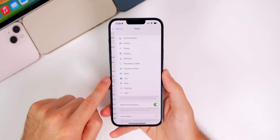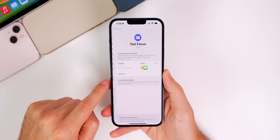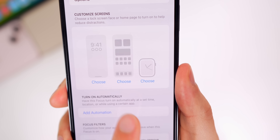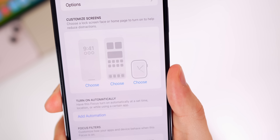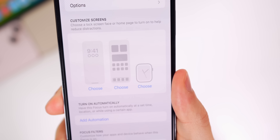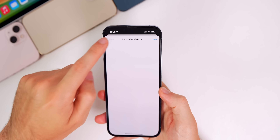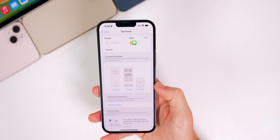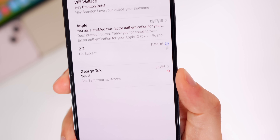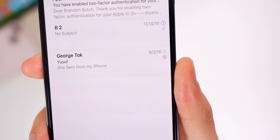If you head into Settings, go to Focus, then go to any focus mode where you have not already set an Apple Watch face, you will notice that the image there is actually animated now — you can see the seconds hand moving. If you chose a watch face, that will go away, but if you haven't chosen one you will see an animated image instead of a regular static one.